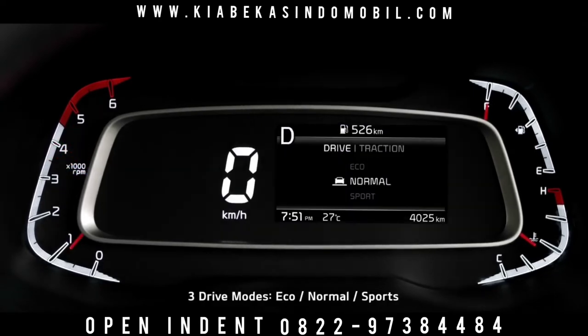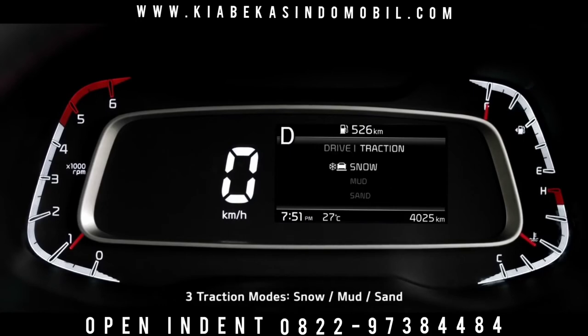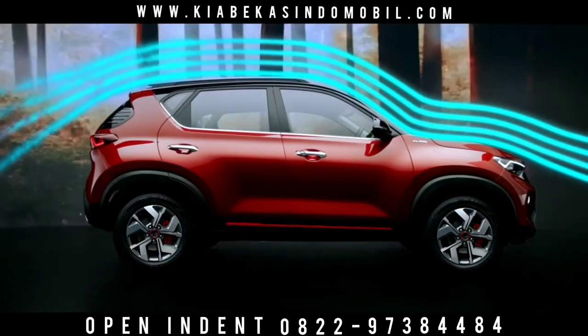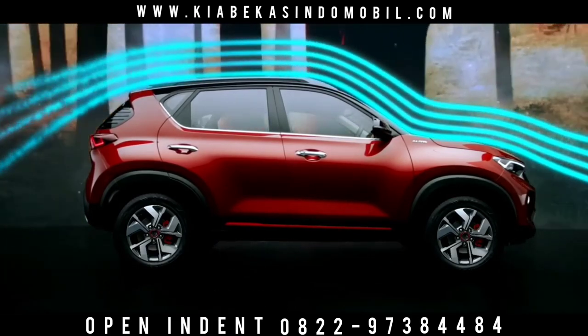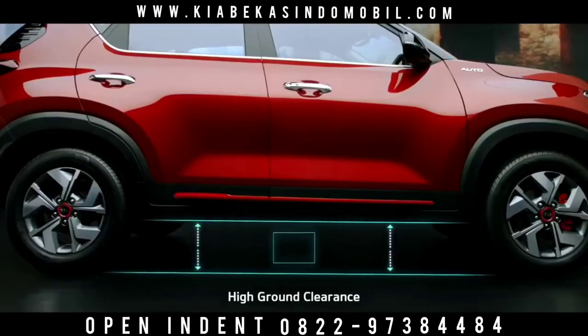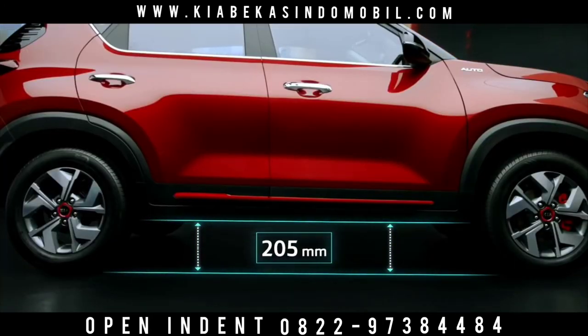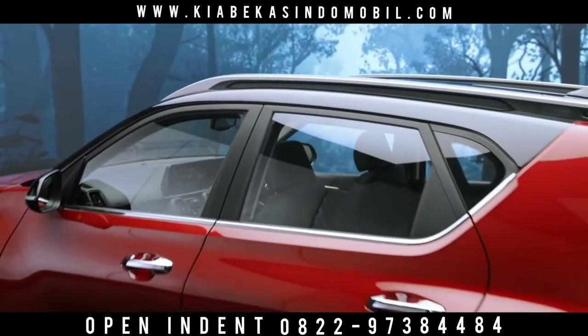Sonnet comes with 3 drive modes and 3 traction modes that tune the car's performance to your choice. The aerodynamic design enhances stability, giving it better fuel efficiency. A very high ground clearance makes even the toughest roads accessible for Sonnet, raising the bar high in comparison to other cars in this segment.